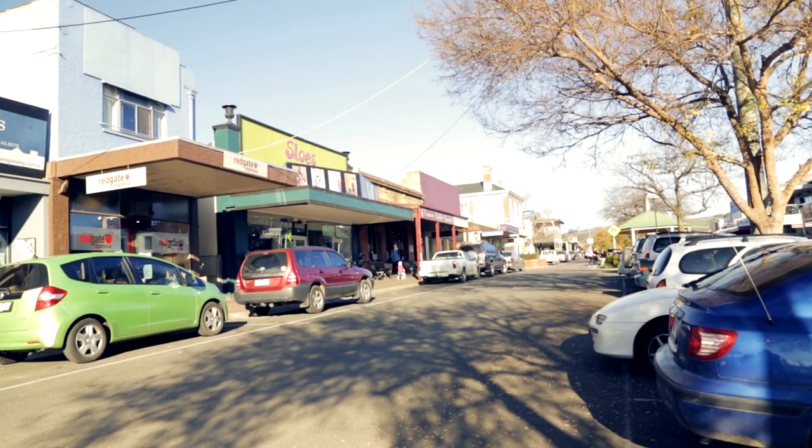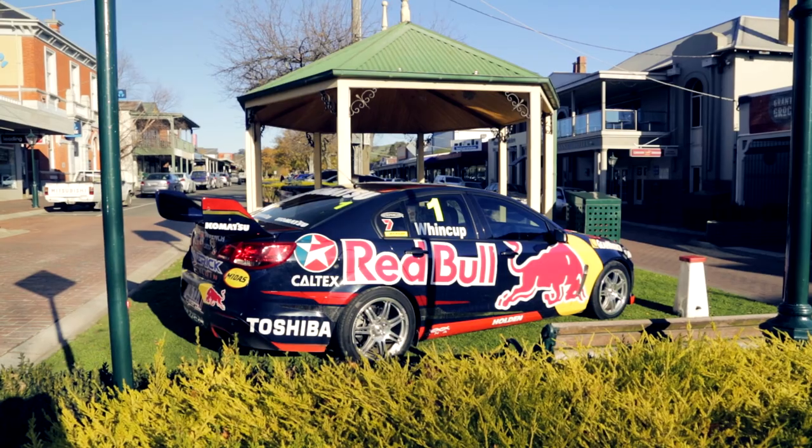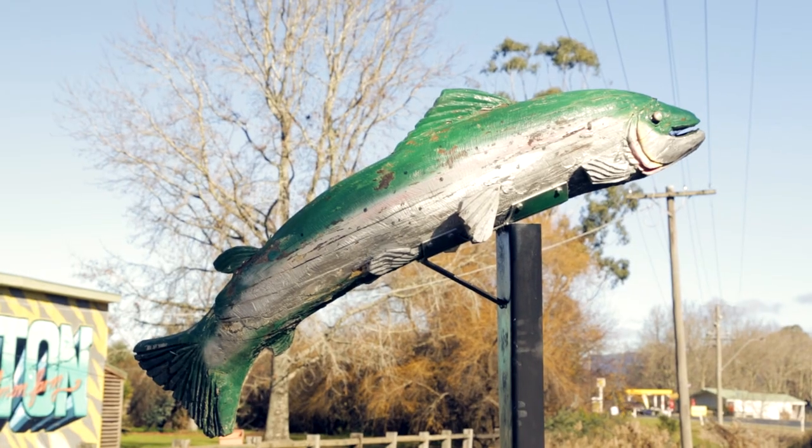The quaint country towns surrounding Eildon and the mighty Goulburn are as one would expect. The pace of modern living hasn't infiltrated these tight knit communities. Instead, focus remains on the fishing opportunities in their pristine waterways, and who caught the biggest fish is often the talk of the town.